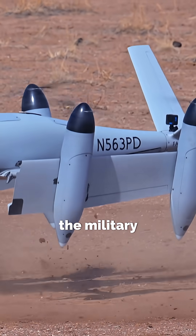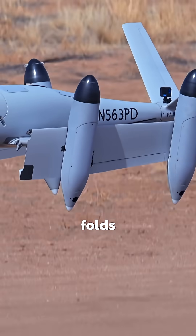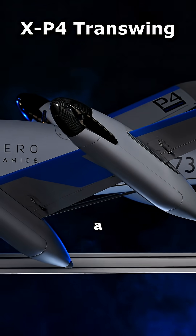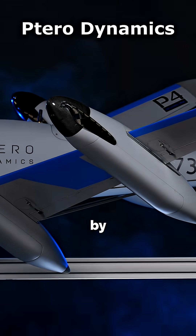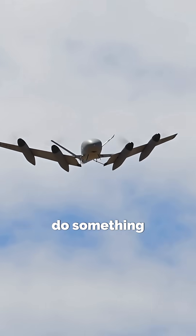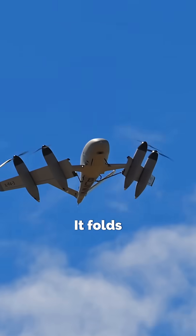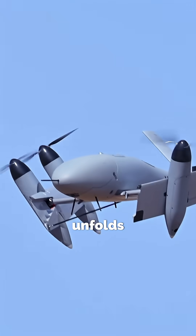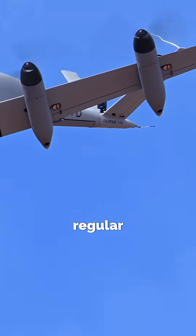A small drone just changed the way the military moves cargo, and it folds like origami. This is the XP-4 Transwing, a next-generation drone built by Tarot Dynamics. It can do something most aircraft can't: it folds its wings inward to take off vertically, like a helicopter, and then unfolds them mid-air to fly like a regular plane.